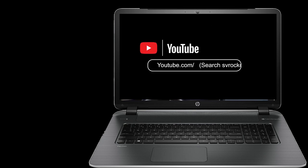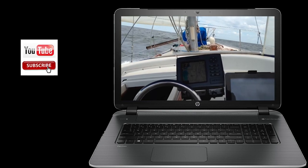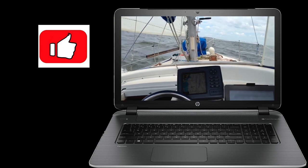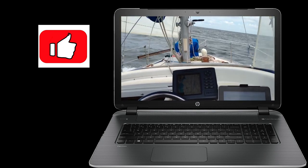We'd like to take a break here at the channel and ask you: if you enjoy what you see here, go ahead and hit that subscription button — we'd really appreciate it. Also give us a thumbs up. The positive feedback is always enjoyed.